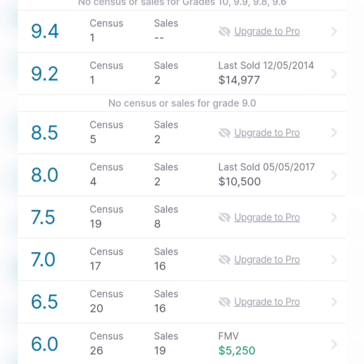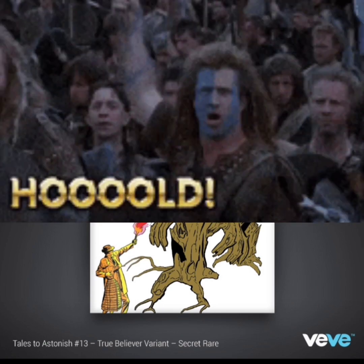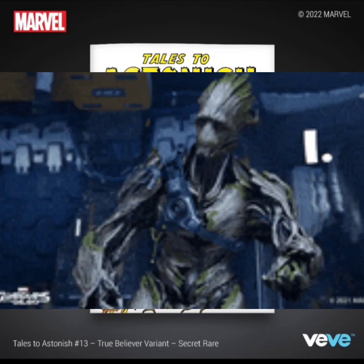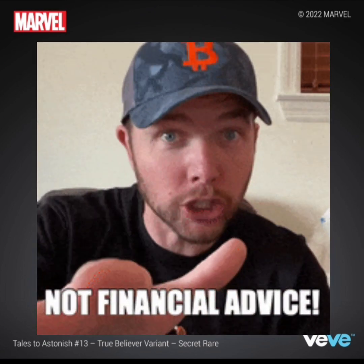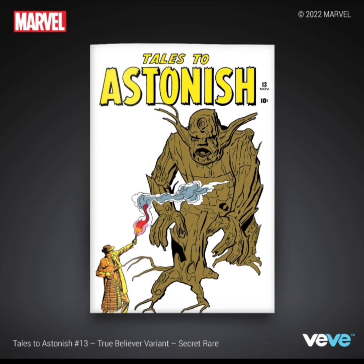Now is this a hold or a sell? I'm going to have to say that this is a hold. Groot is a popular character, and with the Disney Plus series that's coming out, he might become an even bigger, more popular character. This comic book is already worth some money in physical form. This doesn't mean that the NFT will ever be the same price as the physical, but it does have the potential. So for that reason, I would say this is a hold.